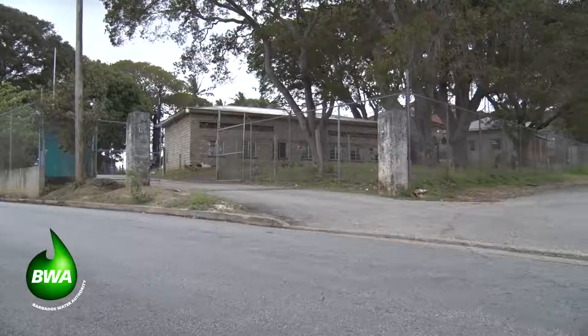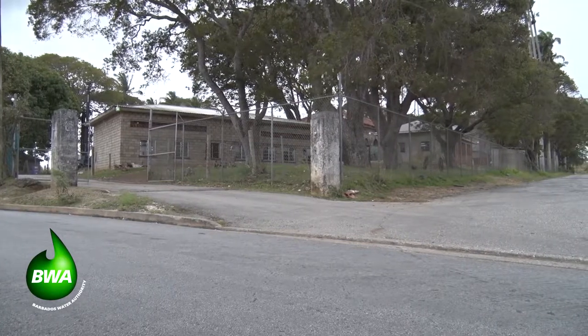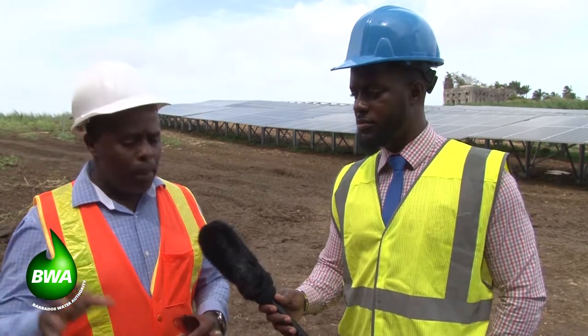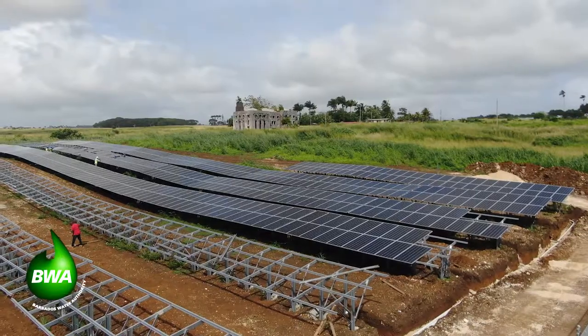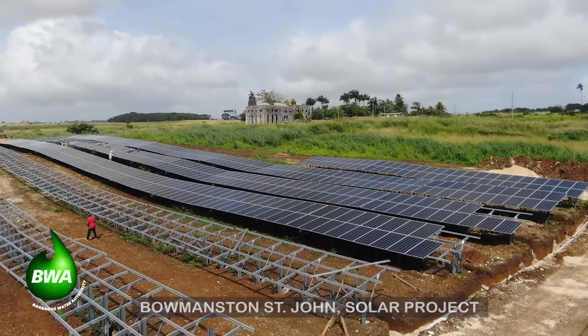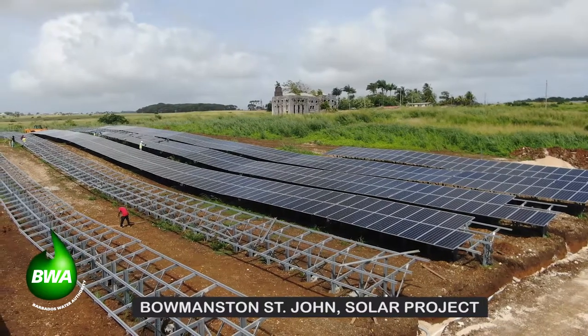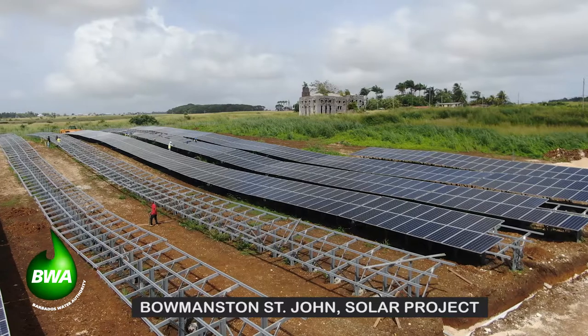Bournemouth is responsible for 25 to 30 percent of the island's water needs, serving the rural areas including all of St. John, parts of St. George, parts of St. Joseph, and a small part of the St. Philip area in Mount Reef. In terms of energy costs, Bournemouth Pumping Station runs about $100,000 per month. This first phase of the system should reduce the operational electricity cost at Bournemouth Pumping Station by $30,000 to $40,000 per month, together with the initiative in Bridgedown.